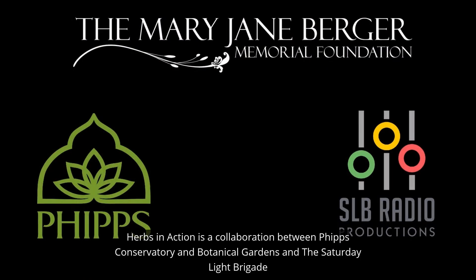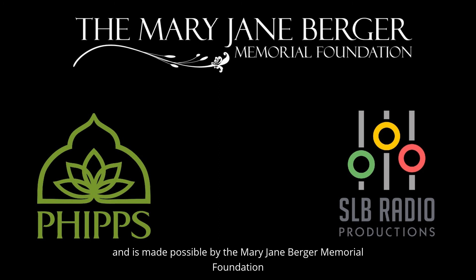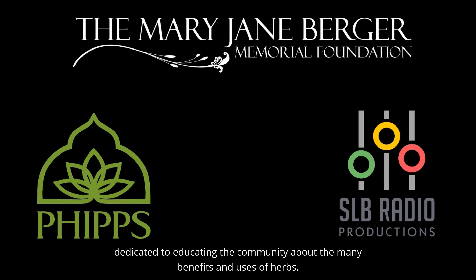Herbs in Action is a collaboration between Phipps Conservatory and Botanical Gardens and the Saturday Light Brigade, and is made possible by the Mary Jane Berger Memorial Foundation, dedicated to educating the community about the many benefits and uses of herbs.